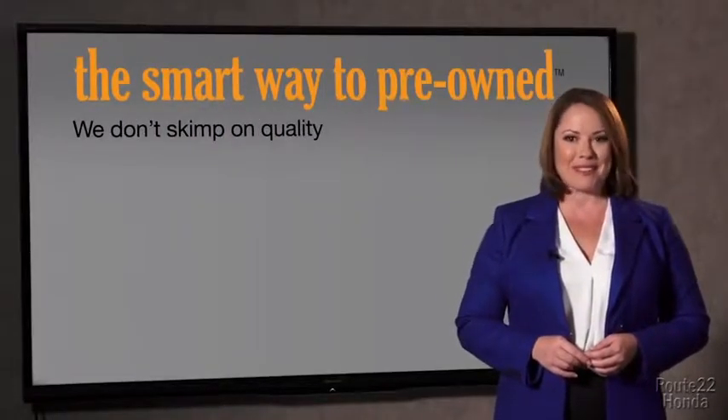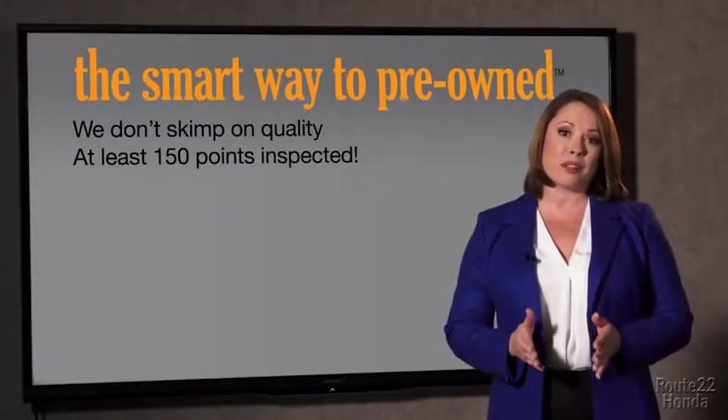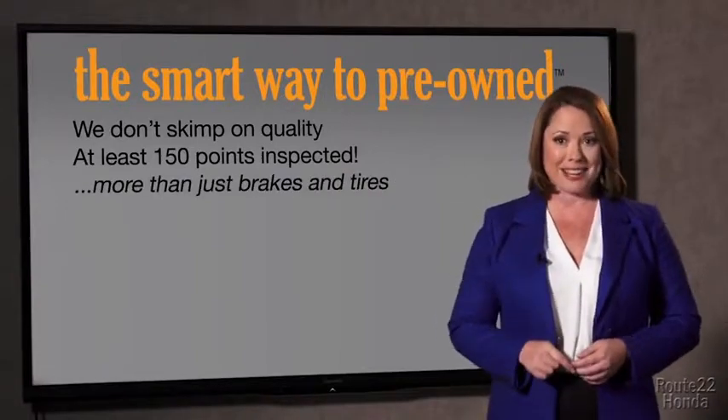Well, you know, I had no idea a dealer could sell a car that barely passed the state inspection as adequate. I mean, they only check two things — the tires and brakes are just adequate, not even good. Why take chances? Your life and those of your loved ones should be more important than that. That's why we don't skimp on quality. All of our pre-owned vehicles go through at least a rigorous 150-point inspection, checking more than just brakes and tires.